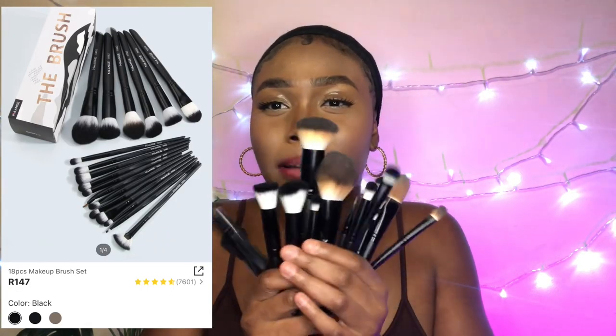Item number one: these makeup brushes. It's an 18-piece makeup brush set. These are super cute — I love the color black. Excuse my nails, I have a very bad habit of biting them. They came in a nice big set of 18, with all different types of brushes. It's black with a little bit of a matte black finish at the bottom. I really love them.